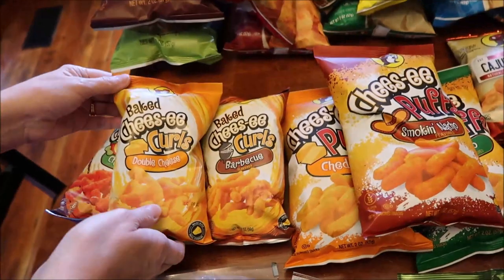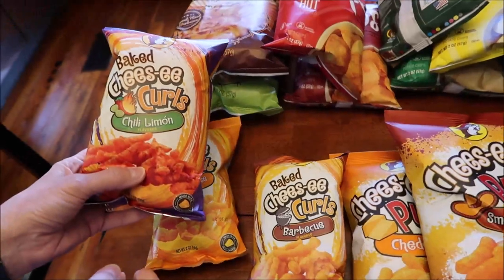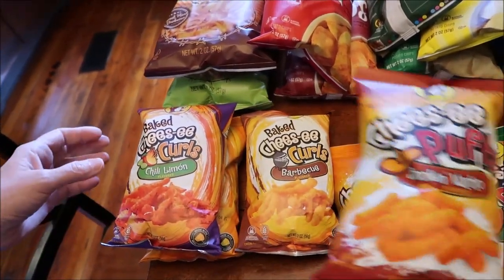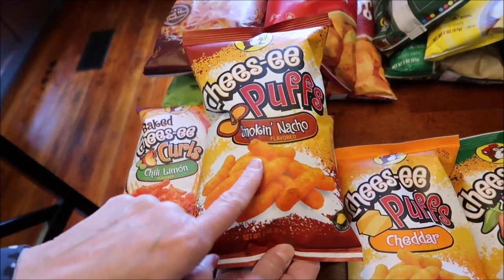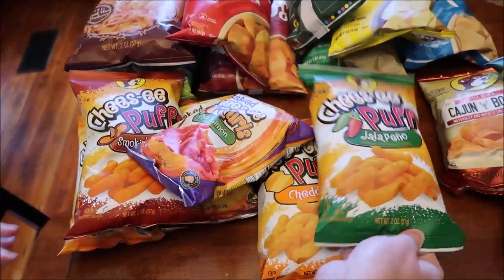We got some baked cheesy curls — we got the double cheese, the chili lemon, the barbecue, and smoking nacho. These are puffs. And then we got cheddar puffs and jalapeño puffs.